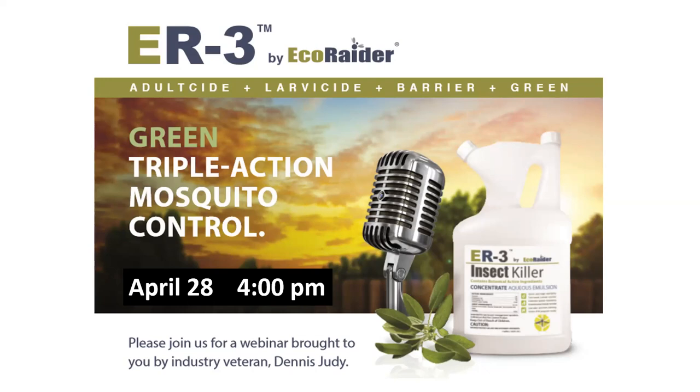Eco Raider is a leading botanical bio-insecticide used by PMPs throughout the country. Their products are known for delivering fast, effective control of insects like mosquitoes, bed bugs, ants, roaches, and other insects. They have a great RTU and a wonderful mosquito product launched a little over a year ago. You can always consider signing up for their free test run.